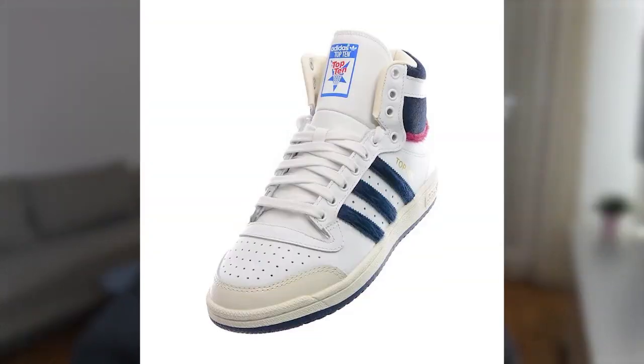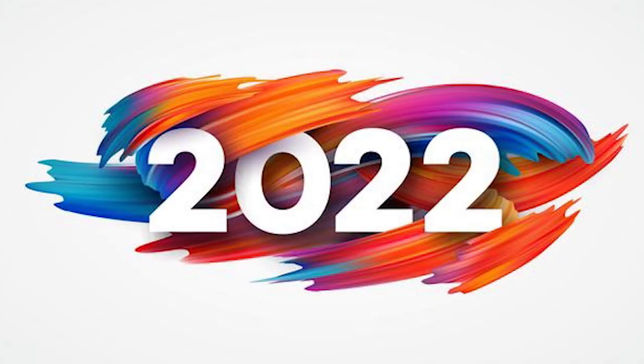Hey guys, welcome back to a new video. In this one we're going to be going over the top 10 products you can sell in March of 2022, and these products are also going to be good for April as well. I'll be dropping a video like this for April too, so you can get some more products to test. These products are going to be good for the next one to three months.